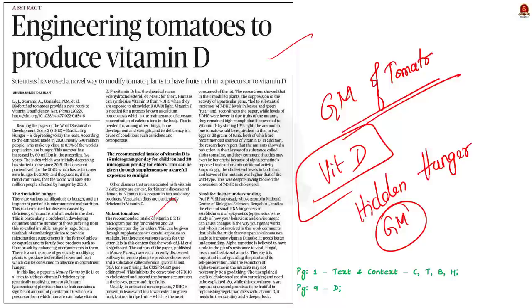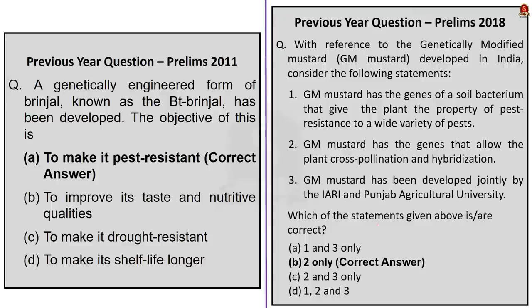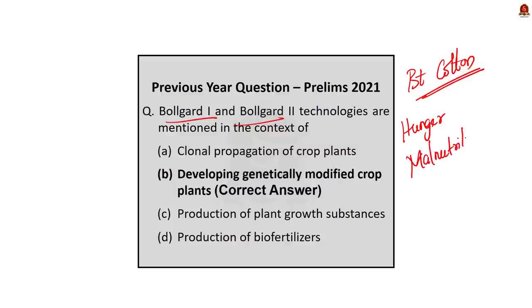Many questions have appeared on this topic. In 2011 there was a question on BT brinjal, a genetically modified brinjal. In 2018 there was a question on GM mustard. In 2021 there was a question about Bollgard 1 and Bollgard 2, related to genetically modified cotton, which is BT cotton. So time and again UPSC prefers to ask questions in this area. It is very important for us to know genetically modified crops that are often in use, and we should have a basic understanding about the process involved. Hunger and malnutrition is also a favorite topic in GS Paper 2 and 3.